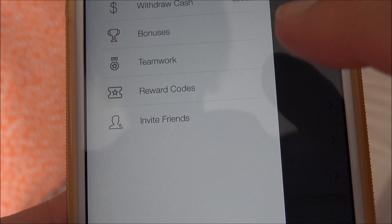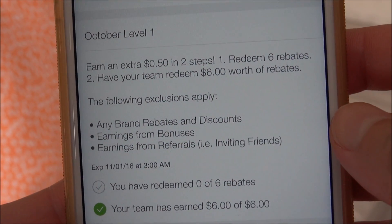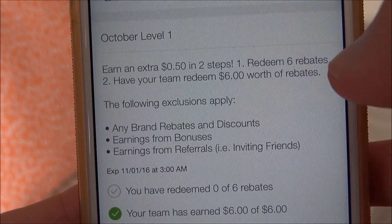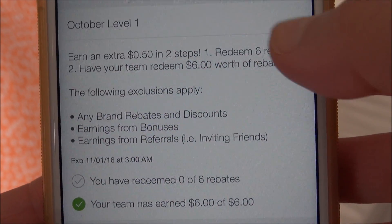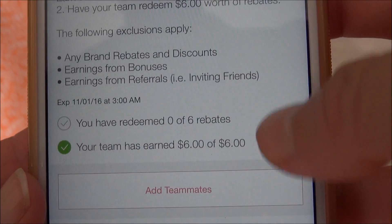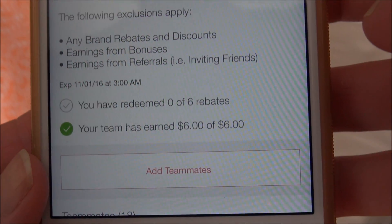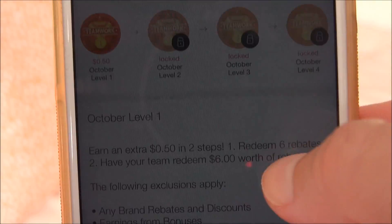There's also a Teamwork feature. If you use my referral code down below, you will be on my team. You get an extra 50 cents in two steps — that can add up. That's if I redeem six rebates and my entire team redeems $6 worth of rebates. As you can see, I haven't redeemed them yet because I haven't gone food shopping, but my entire team has. As soon as I do six rebates, I'll get the 50 cents. You get extra bonuses as the levels go up.